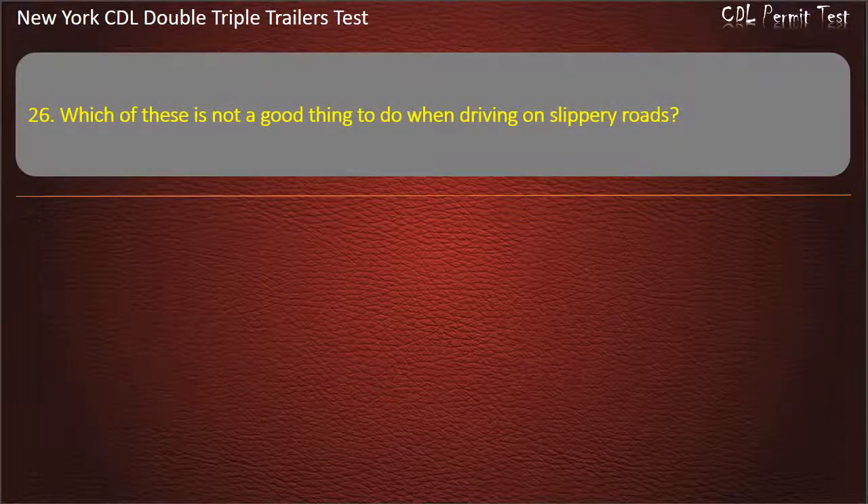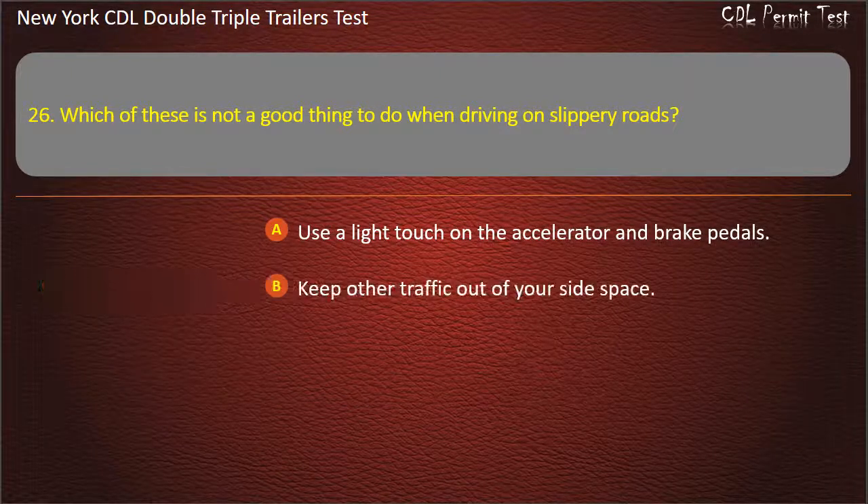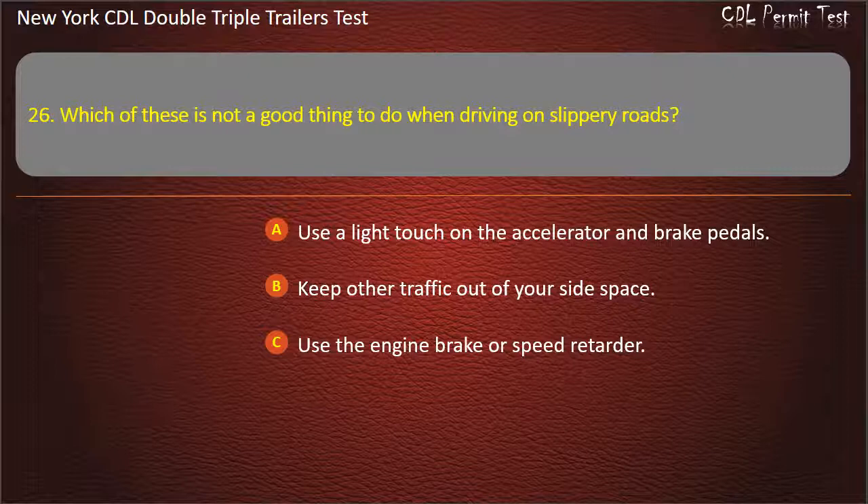Question 26: Which of these is not a good thing to do when driving on slippery roads? Use a light touch on the accelerator and brake pedals. Keep other traffic out of your side space. Use the engine brake or speed retarder. Answer: Use the engine brake or speed retarder.